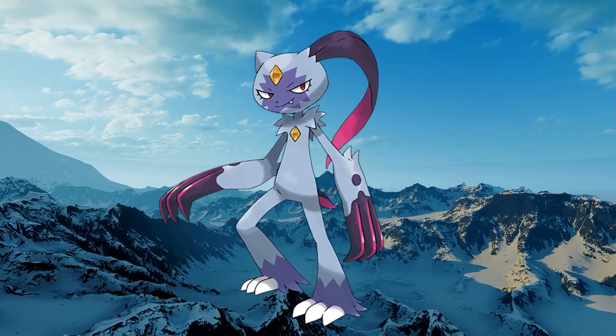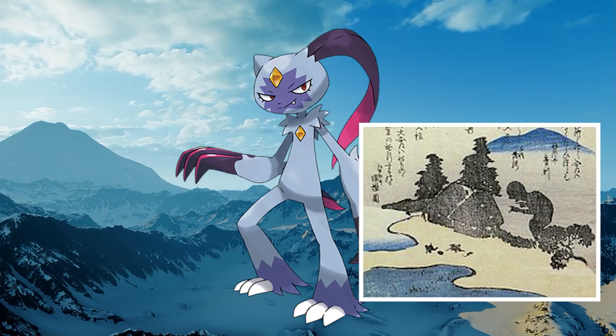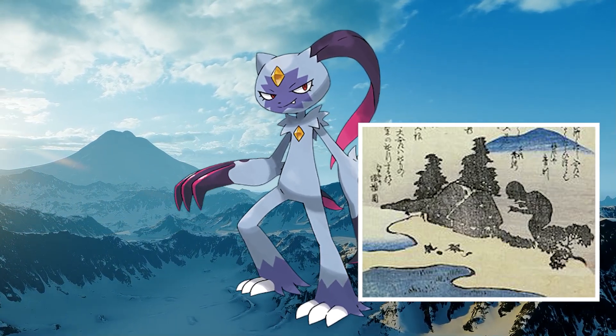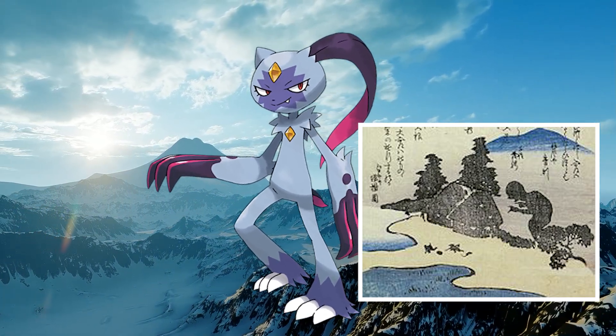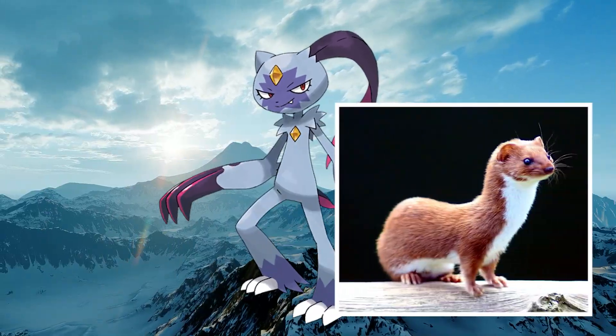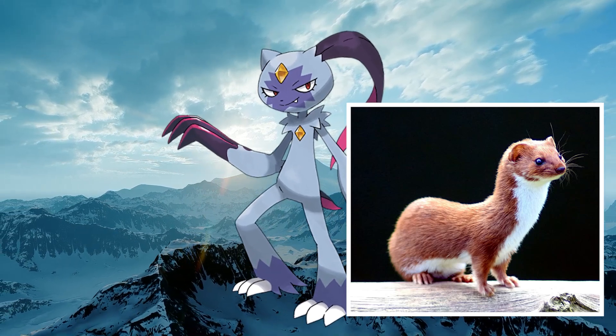Sneasler, the evolution of Hisuian Sneasel, could be based on the Yokai known as Onyudo, which means 'Big Monk.' This may be due to its poison typing, as well as the Onyudo being said to afflict illness upon anyone who sees it. Onyudo are also said to be able to shapeshift into certain animals, one of which is weasels — the animal that both Sneasel and Sneasler are based on.